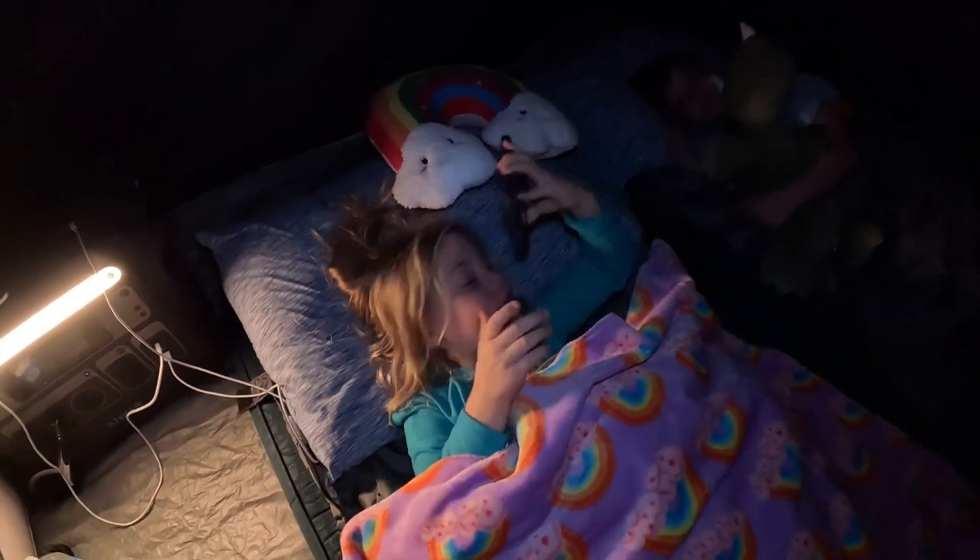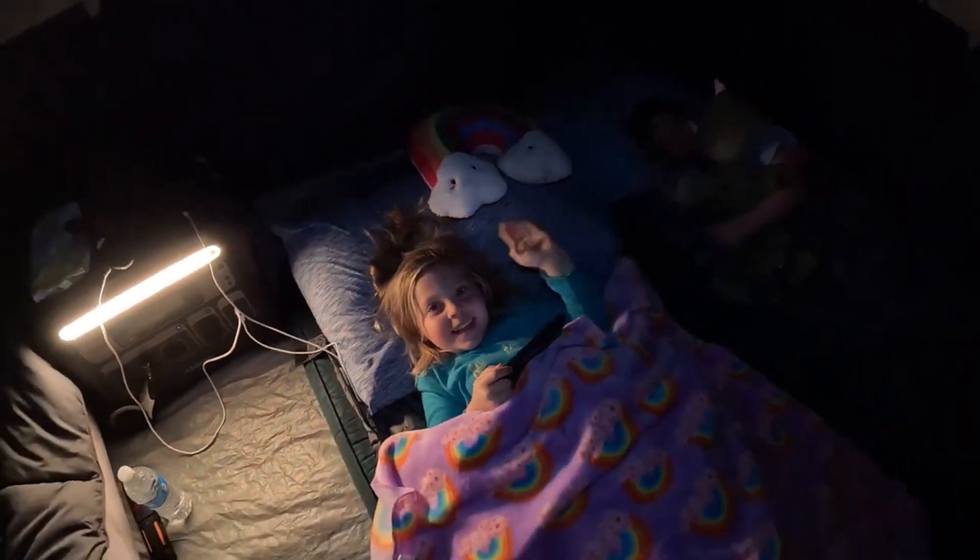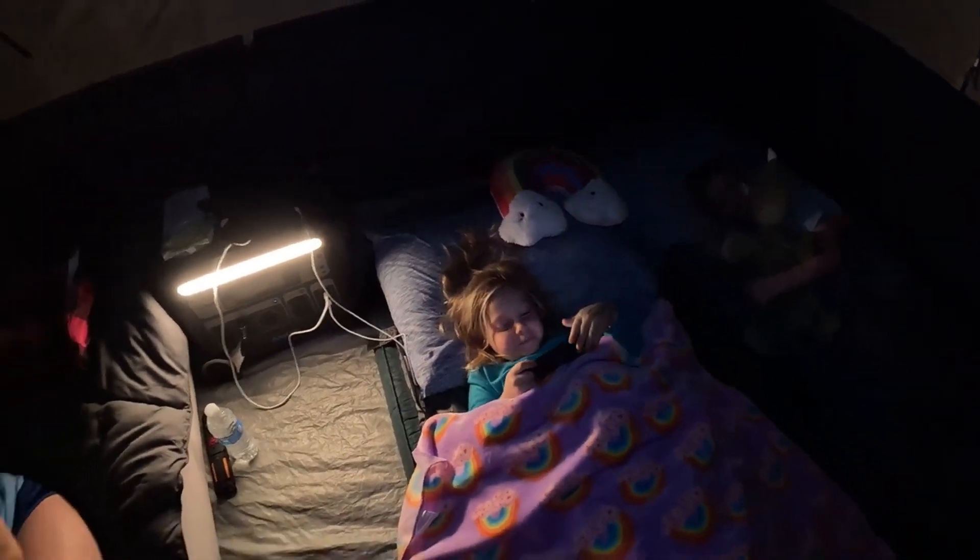What do you think, Ella? What do you think about this tent? We're gonna call it a night — good morning y'all!